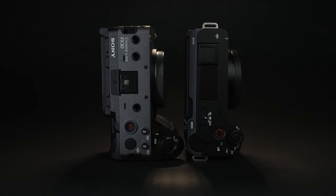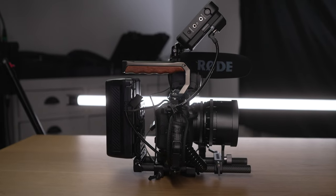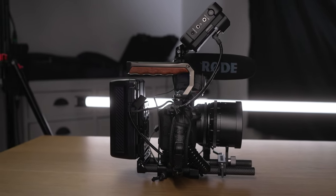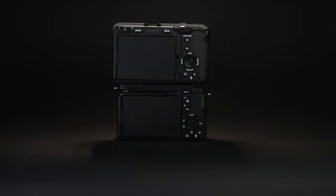Just because the FX30 has more mounting points doesn't mean you shouldn't purchase a cage. The first accessory I always get for my cameras is a cage — not only to help build out the camera with accessories, but to give it a better grip and protection in case I drop it. So although the FX30 has more mounting points, I would recommend picking up a cage for both cameras anyway.